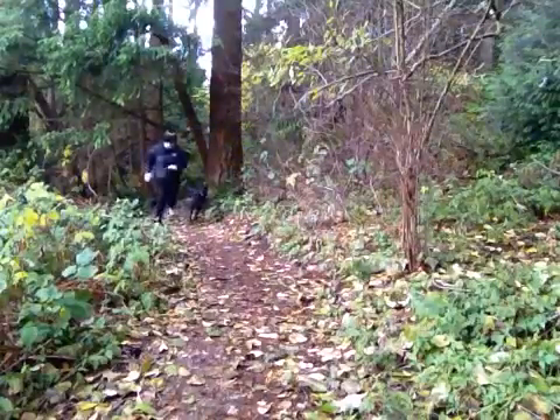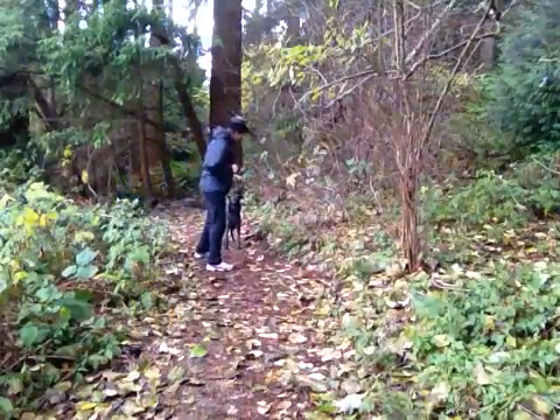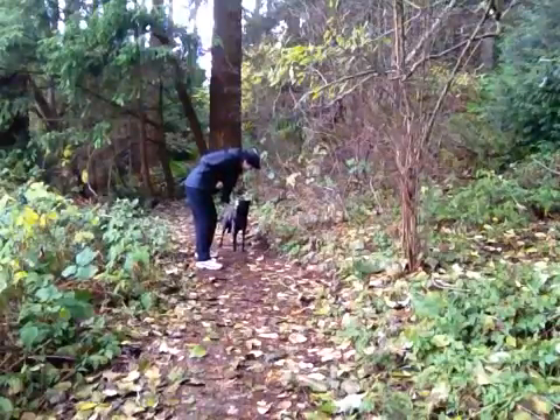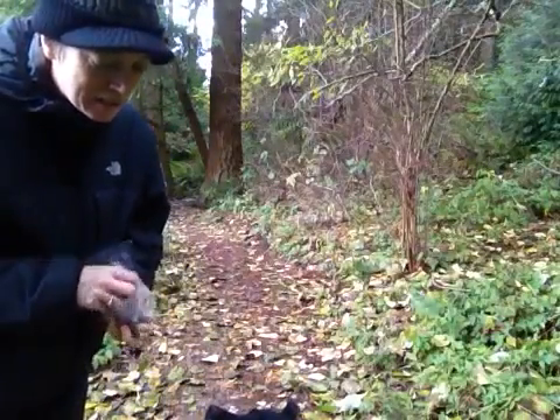Stay. Stay. Good dog. Good boy. Stay. Good. So it has to be the okay plus the touch, not just the touch.